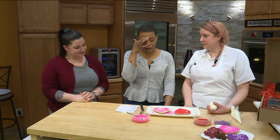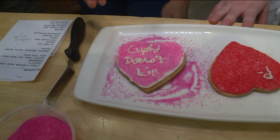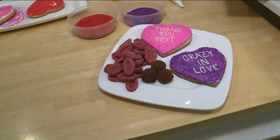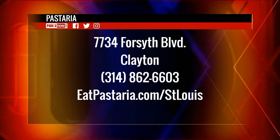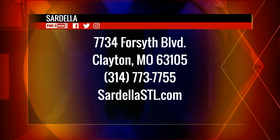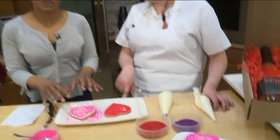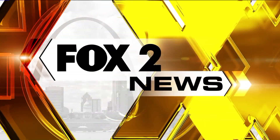I'm sorry, Chef Osborne. Mine kind of looks like someone was kidnapped. So we're going to go to break, and then she's going to go ahead and show us how a professional does it. Until then, make your reservations at Pasteria, 7734 Forsyth in Clayton, 314-862-6603, eatpasteria.com slash St. Louis, or Sardella's right next door, 773-7755, sardellastl.com. Trust me, I really do love you here on the 9 a.m. show, even if it looks like I don't — because I got my good shoes on.